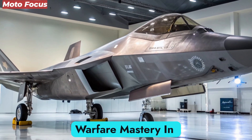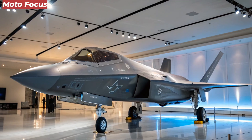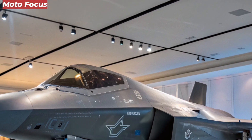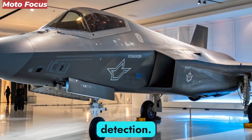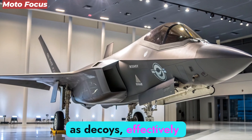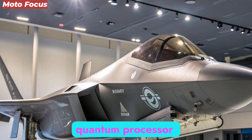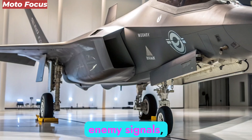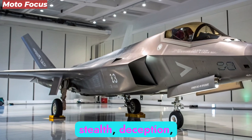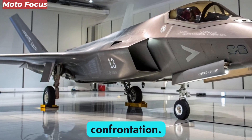In modern air combat, invisibility is as powerful as firepower. The F-47 NGAD takes stealth to an unprecedented level with its Quantum Cloak suite, an electronic warfare system that distorts radar and disrupts infrared detection. It can absorb enemy radar pulses and retransmit them as decoys, effectively creating phantom versions of itself in the sky. The jet's onboard quantum processor enables real-time decryption and jamming of enemy signals, neutralizing threats before they even engage. This combination of stealth, deception, and digital warfare gives the F-47 a near-unfair advantage, ensuring it controls every aspect of aerial confrontation.